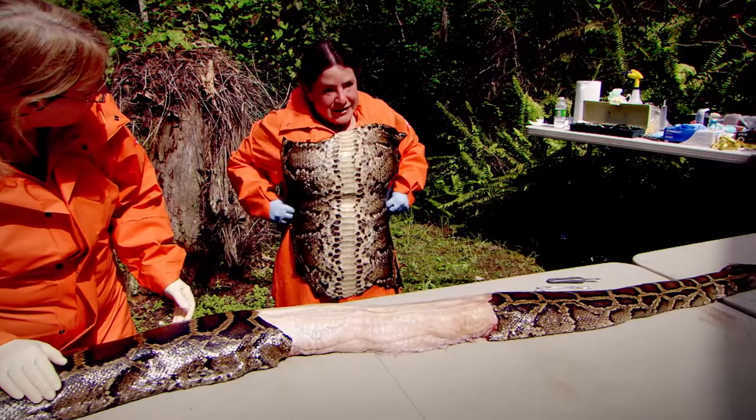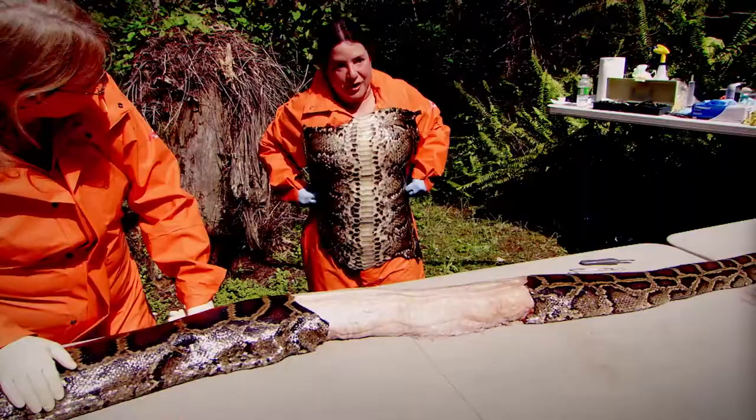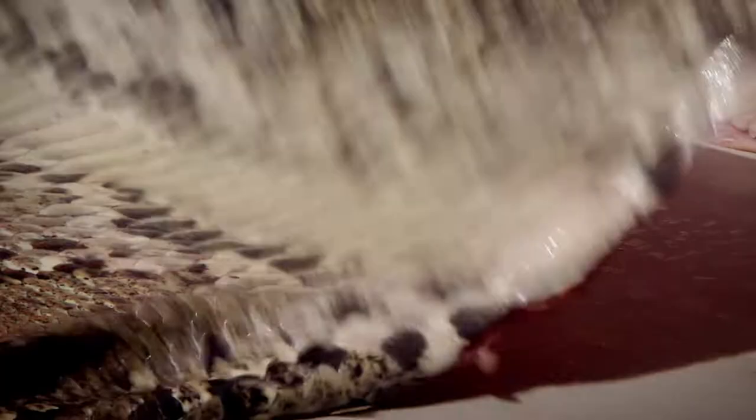It can almost eat me — not quite, but maybe if I lost a little weight. A python that was a little bigger could probably swallow me, because the skin is really, really stretchy. Very stretchy skin.